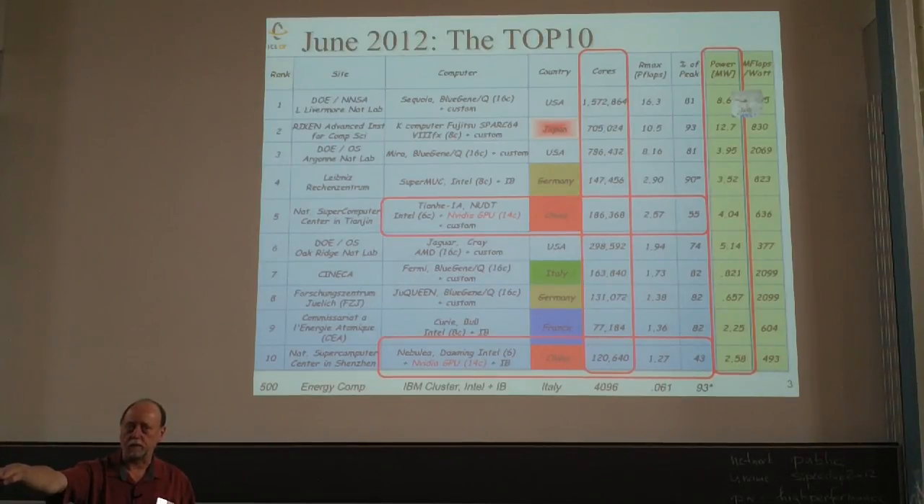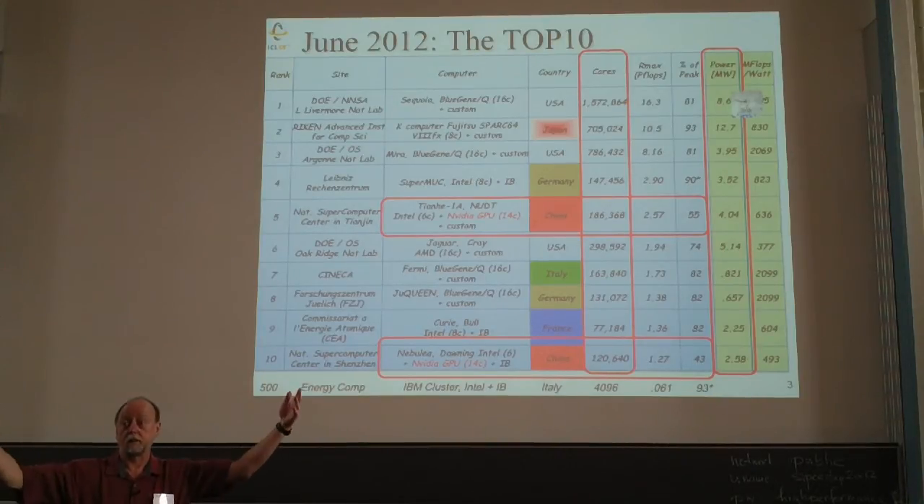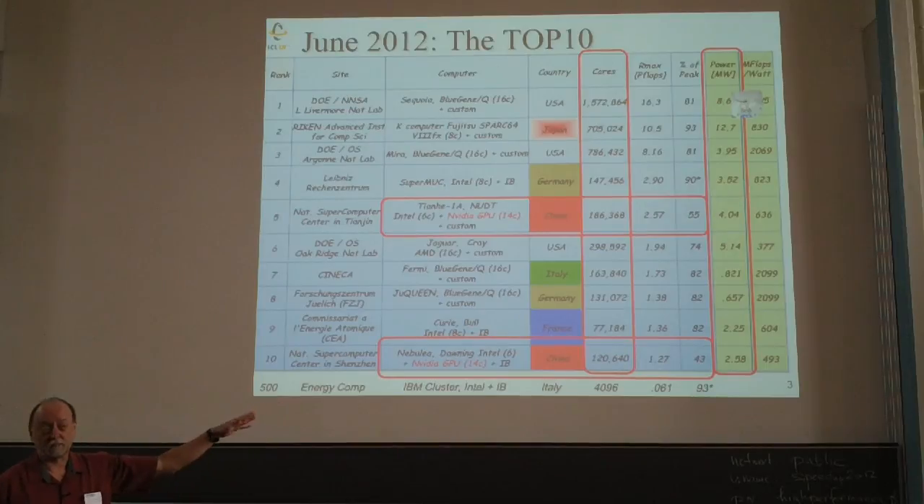One machine here claims 90% of theoretical peak — that's a cheat. It's based on Intel's commodity chipset, which has a feature called Turbo Boost. Intel's Turbo Boost can accelerate the cycle time beyond the quoted rate, so the theoretical peak is based on the quoted cycle time, not the Turbo Boost time. We'll have to figure out how to downrate them — they should tell us the Turbo Boost cycle time so we can use that as the basis.